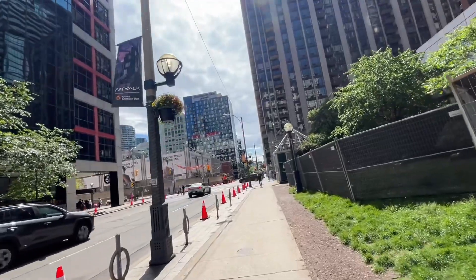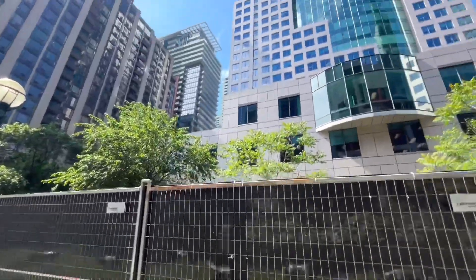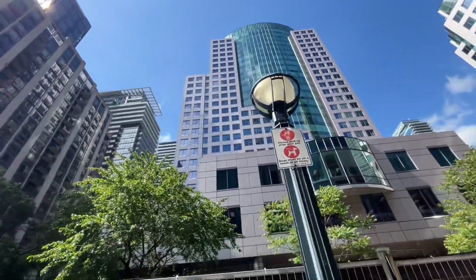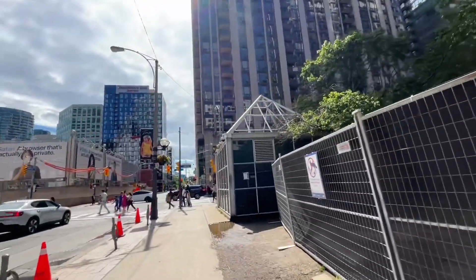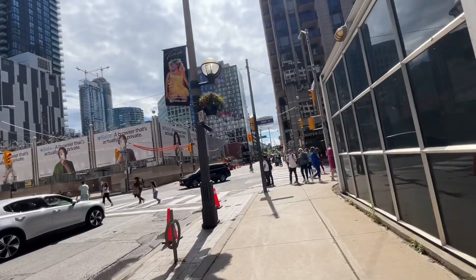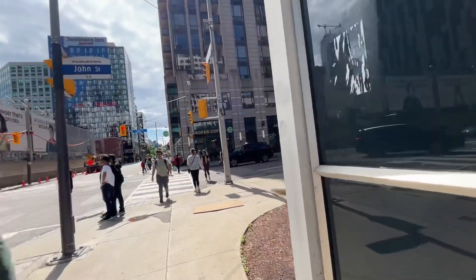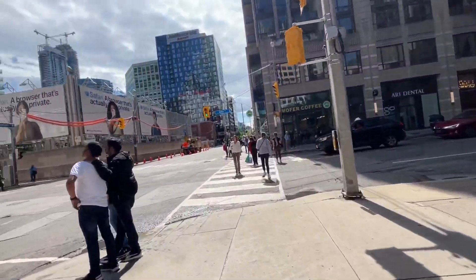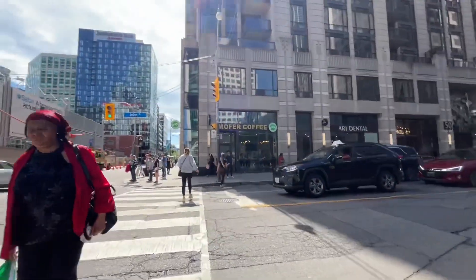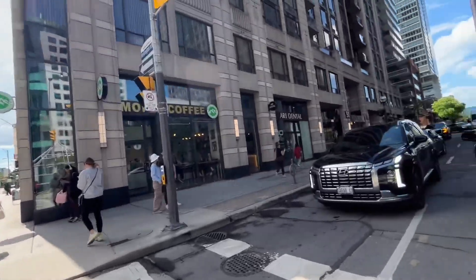And that is John Street — a slightly ugly building, but I went in there once. This street actually ends just a bit shy of Spadina, because of Clarence Square Park, and then resumes on the other side at Spadina itself.